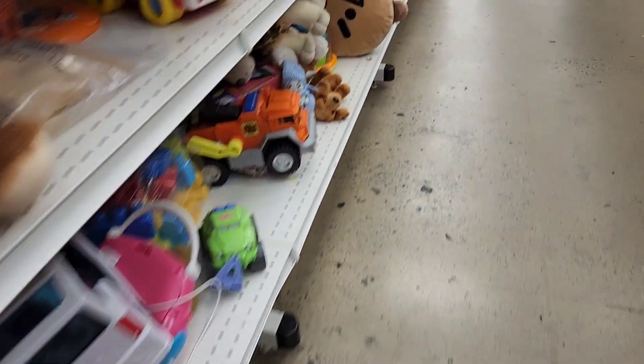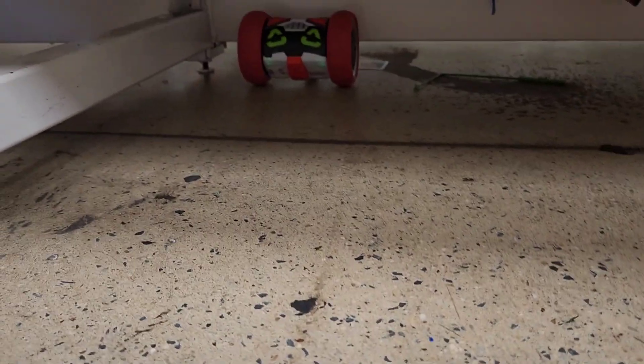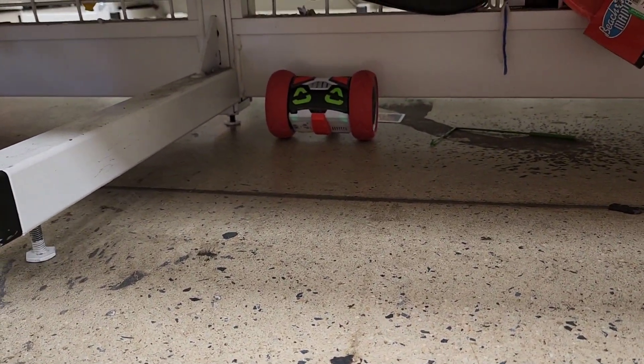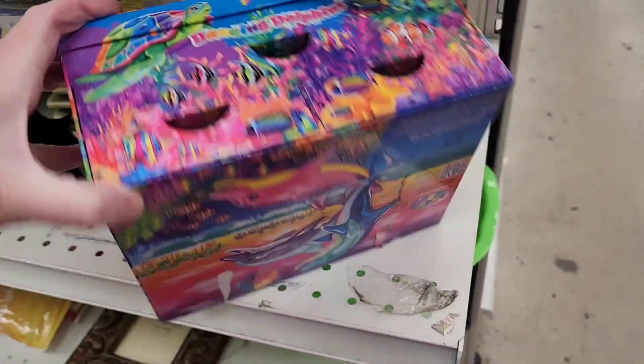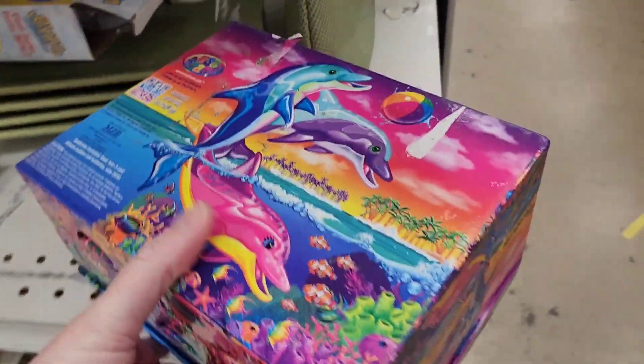Yeah, you're stuck under here. I think he turned off — and he finally — Lisa Frank. The toy's back on. I know, right when I stopped filming it turned itself back on.